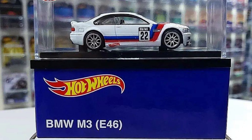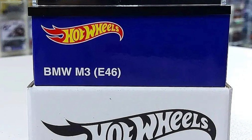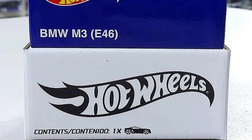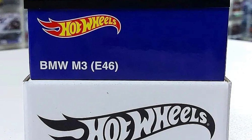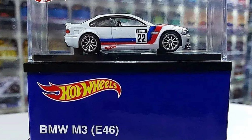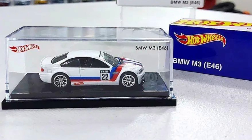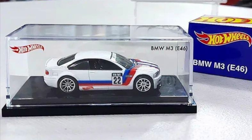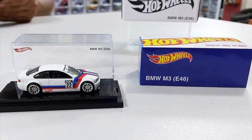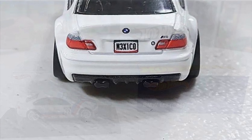Hey, what's up everyone, this is CJ and you guys are watching Just for Fun. Today I have an interesting video for you guys. Everyone started posting this BMW M3 E46 RLC exclusive Mexico convention car. They are saying this is completely real, and the video is showing all the sides and the box package and everything.